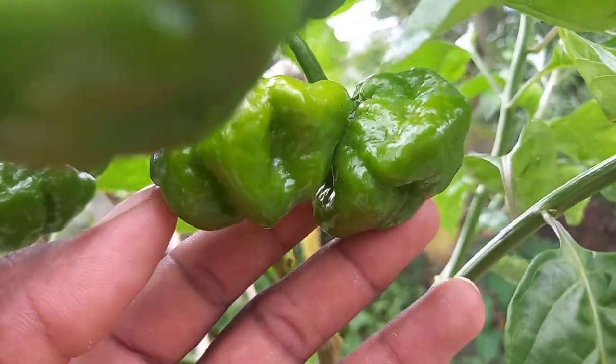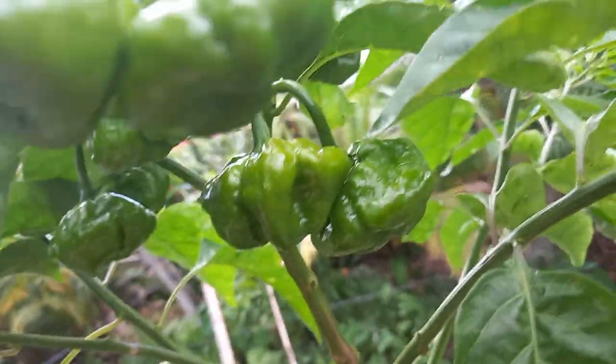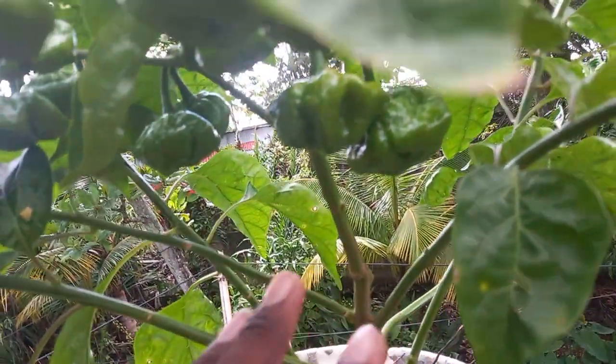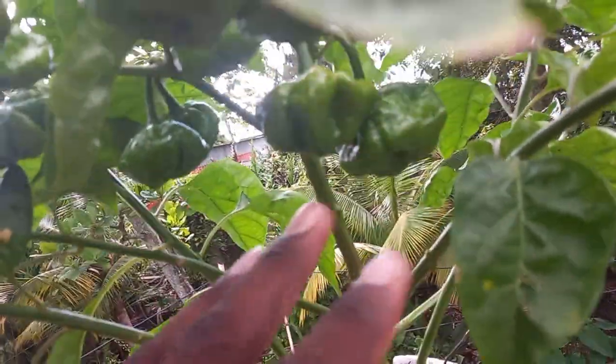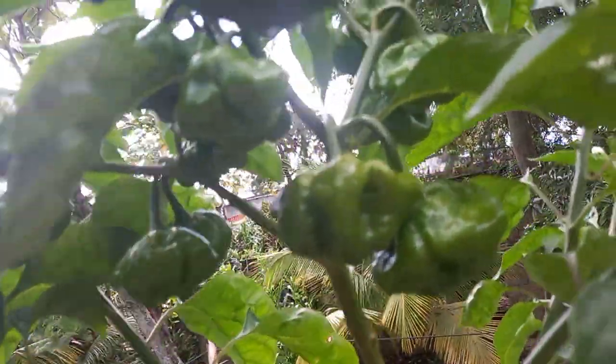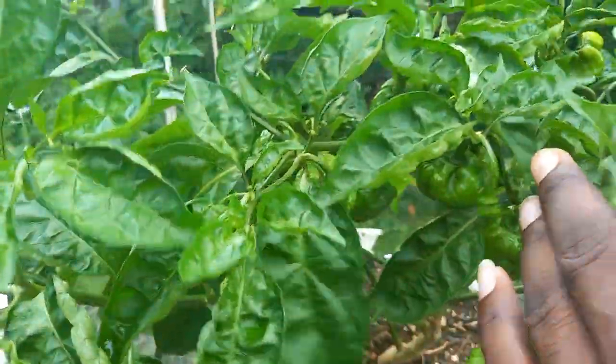You guys can see how big these peppers are — they are so big and beautiful. This is the first bearing, guys. I haven't harvested any fruit from half of these plants as yet, and this is the way they are looking — wonderful, a lot of peppers all around, looking very beautiful.